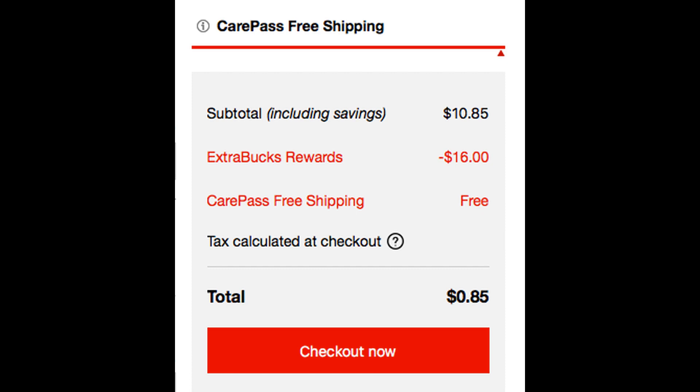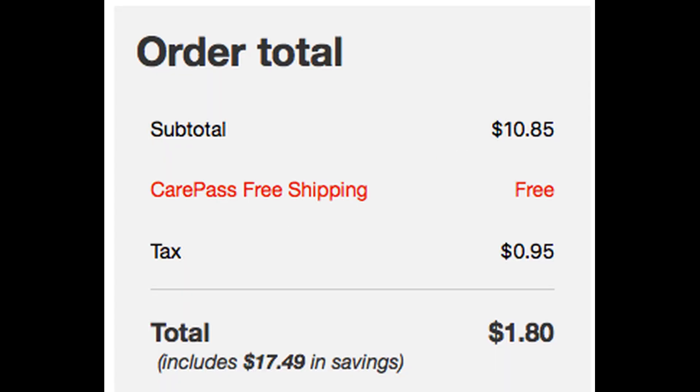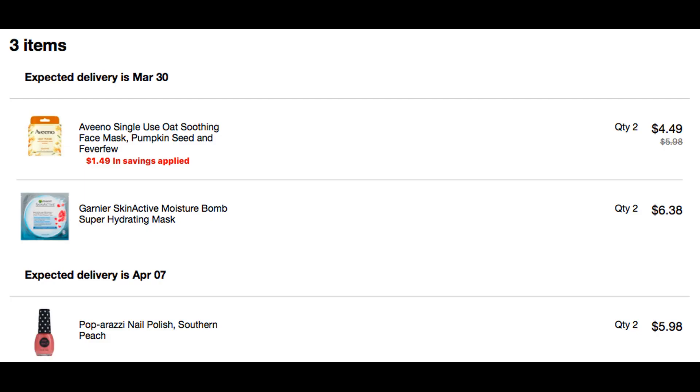All of my extra bucks were showing in my account, so I simply checked the dates, used the ones expiring the soonest, and used a total of $16 in extra bucks. That brought my total down to $0.85 — this is a pre-tax figure. I paid with PayPal, and once you go to PayPal and allow that as your payment, it will add on tax to your total. The tax was $0.95, bringing my total out of pocket after rolling those $16 in extra bucks to just $1.80. These are really simple deals to do — I did them quickly because I have a feeling the masks may sell out.